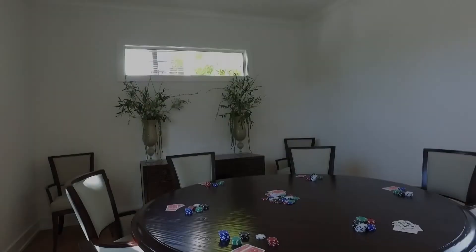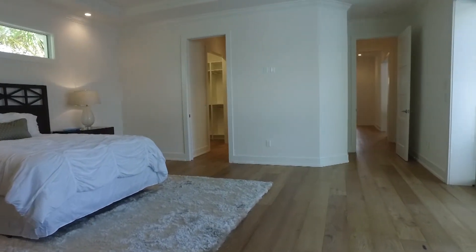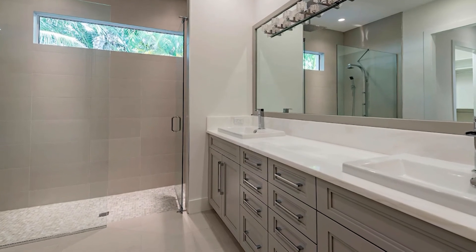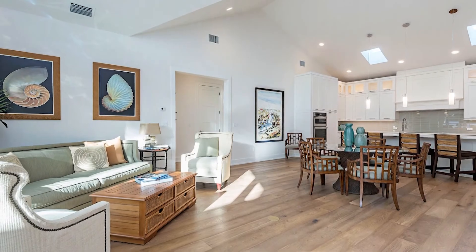This model home is a three-bedroom, three-bath, with the third bedroom and bathroom being detached, which gives guests privacy. As you walk in the front door, you'll notice the extremely high ceilings, which make the great room feel very open. All the sliding glass doors in the great room and in the master pocket open, giving you that great indoor-outdoor living.